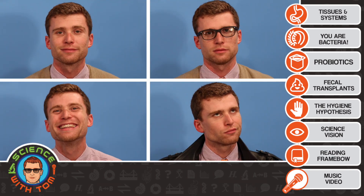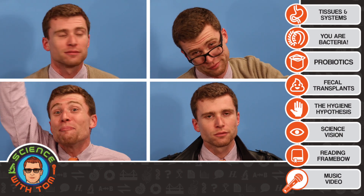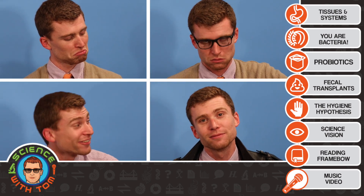All right class, pop quiz. What are the organs that make up your digestive system? Go. Stomach, large intestine. Pancreas, the bacteria in your gut. Get out of here, that's not an organ. Okay, what makes something an organ then?